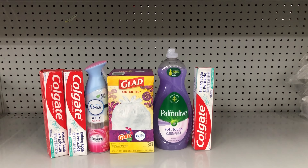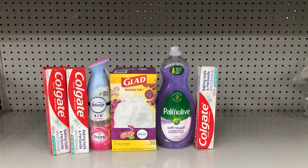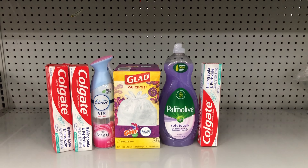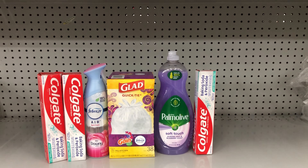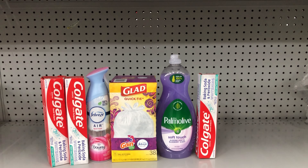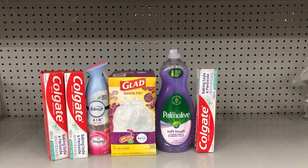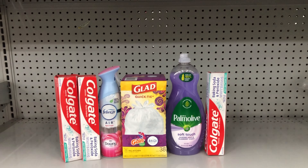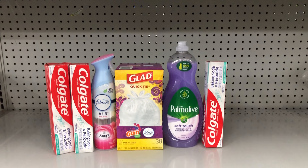Deal Combo 4: Pick up three Colgate toothpastes at two dollars each with the five-off-three digital; the Febreze Air Effect spray at three dollars with the one dollar digital; Glad trash bags at five sixty-five with the one dollar fifty cent digital; and Palmolive dish liquid 32.5 oz at three fifty with the one dollar digital. This totals eighteen dollars and fifty cents, but after all digital coupons come off, you pay just nine dollars and sixty-five cents — including trash bags and other essential household items.